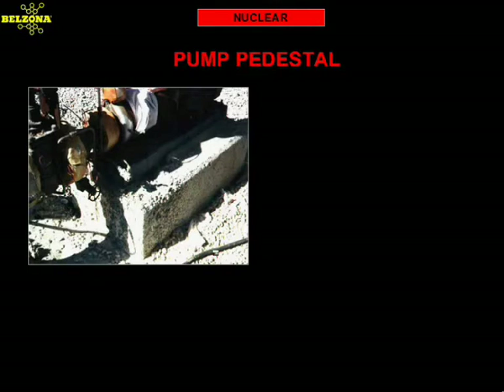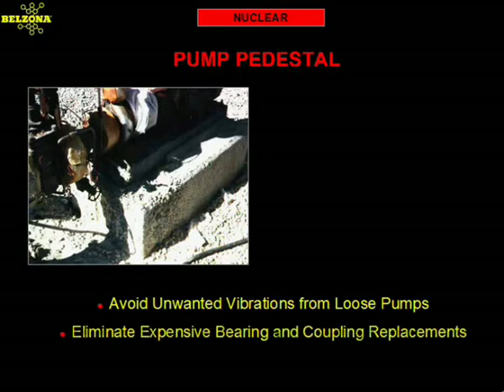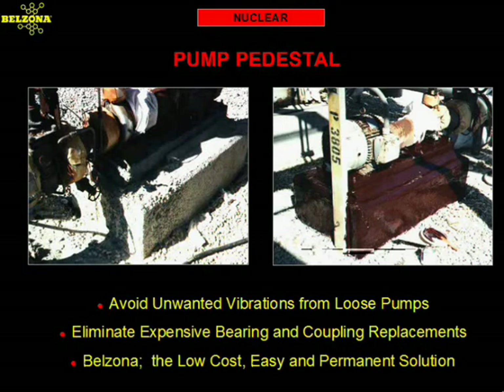Just as containment areas suffer from chemical attack, pumps handling these chemicals also face the same problem. The deterioration of a pump pedestal can be extremely expensive, and a loose pump can vibrate and cause the premature failure of bearings and drive mechanisms. The permanent solution for this problem is to rebuild and protect the pedestal with Belzona's chemically resistant products. By using Belzona for this repair, this power plant saved money in the long run by not having to constantly rebuild the pedestal.